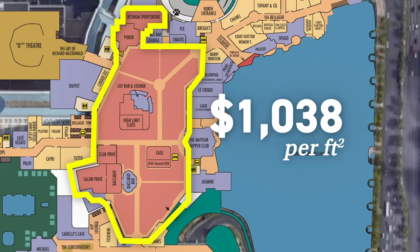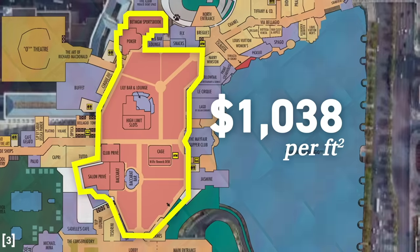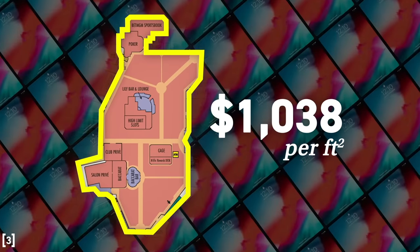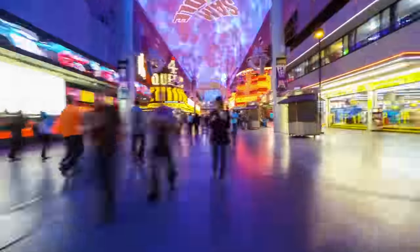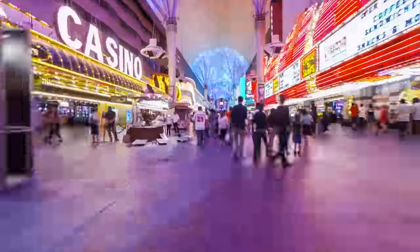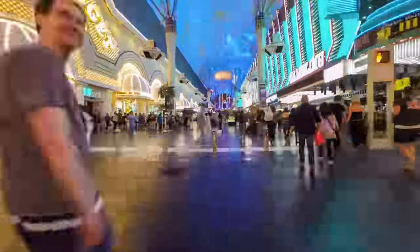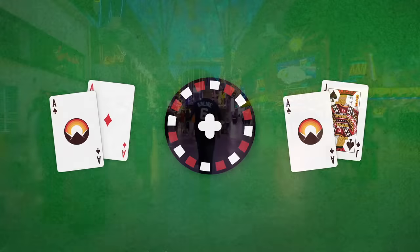With the money their casinos bring in, they could line every inch of every foot of their casino floor worldwide with a brand new iPad and still have money left over. This is all to say casinos make a lot of money, but to do so they need a lot more money coming through their doors. The casino business model all revolves around risk.